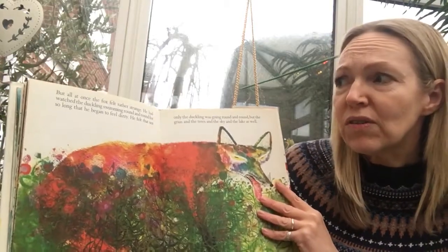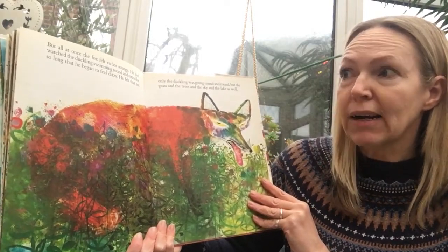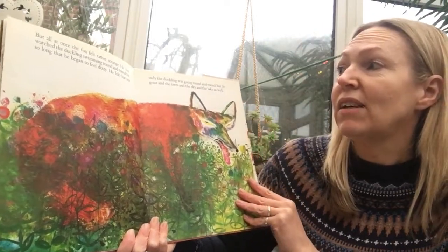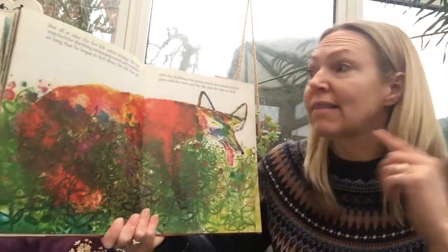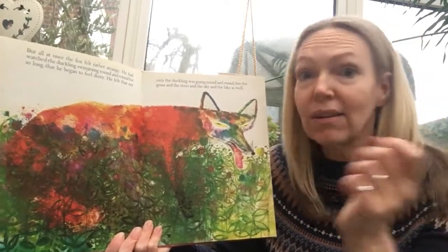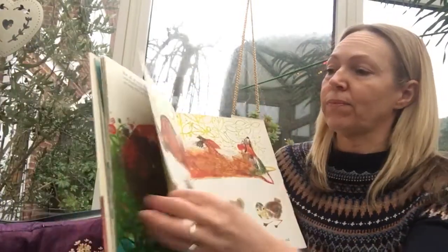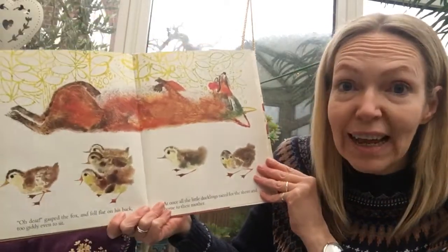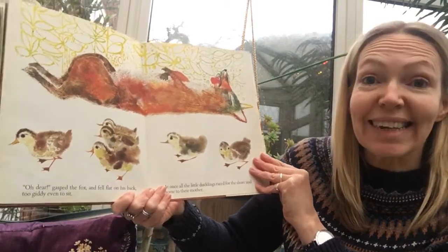But all at once the fox felt rather strange. He had watched the duckling swimming round and round for so long that he began to feel dizzy. He felt that not only the duckling was going round and round, but the grass and the trees and the sky and the lake as well were going round and round. "Oh dear!" gasped the fox — and he fell flat on his back. He was too giddy even to sit.